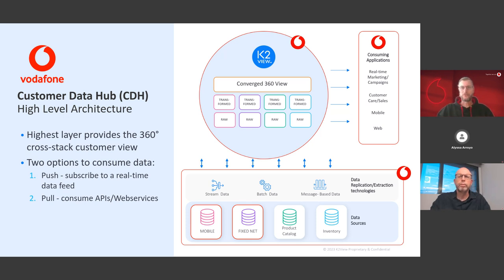Below the top layer, data is still organized in stack-wise pillars — data from a mobile or fixed net CRM system — but already transformed into the target data model, the TM Forum SID model. On the lowest layer there is the one-to-one replication of source data from each stack, structured according to the original data model of the source database — that's why we call it the raw data layer. In most cases we consume data using a real-time streaming layer, but in some rare cases we also use batch data from sources with a low change frequency, such as a product catalog.